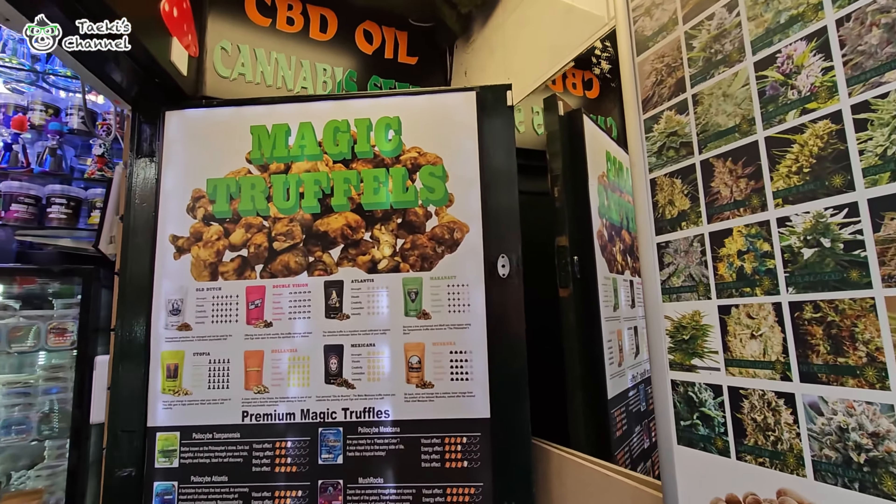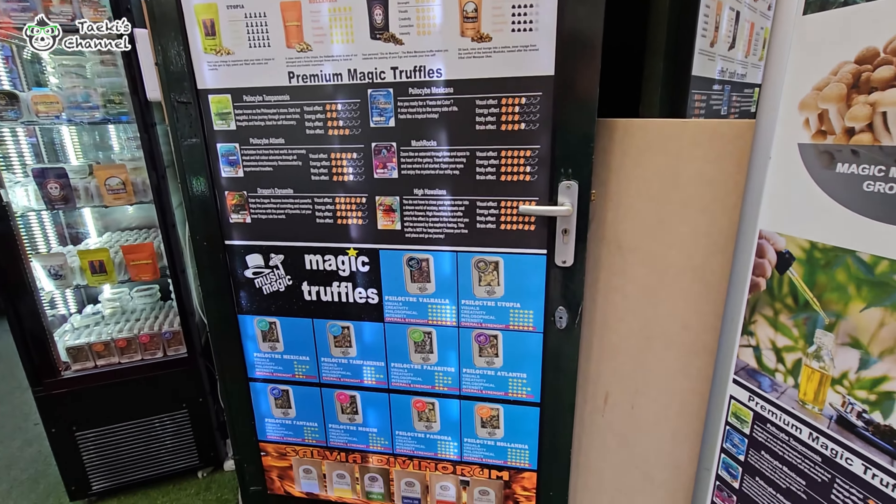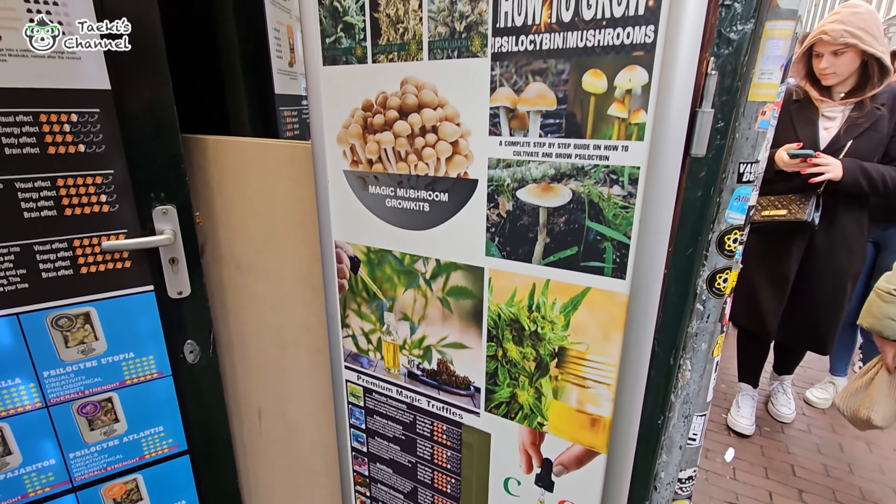They have a lot of magic truffles here — interesting.